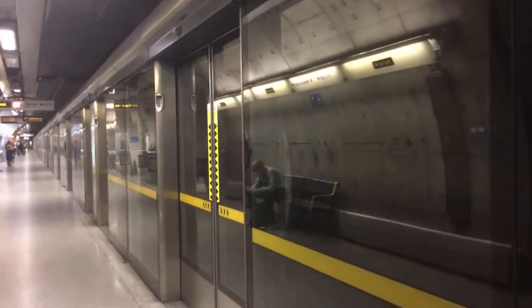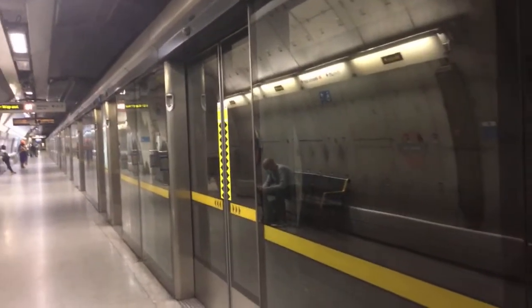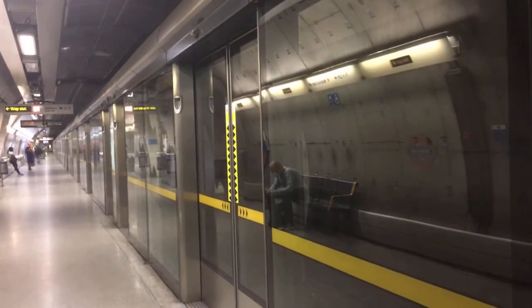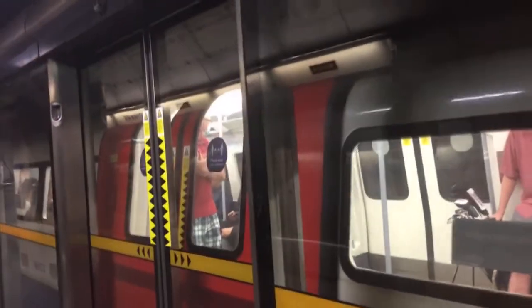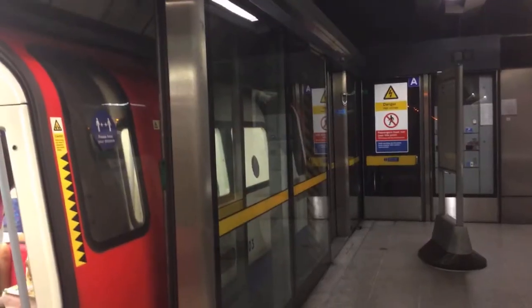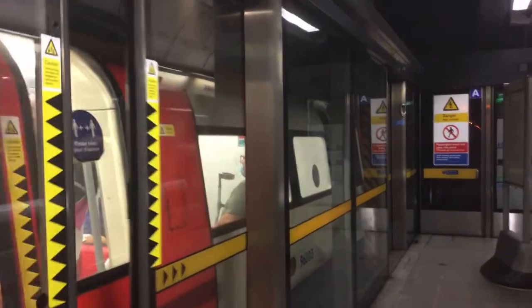So here she comes. This is the Jubilee Line train going all stations to Stavloor from West Hampstead. It's very busy today.